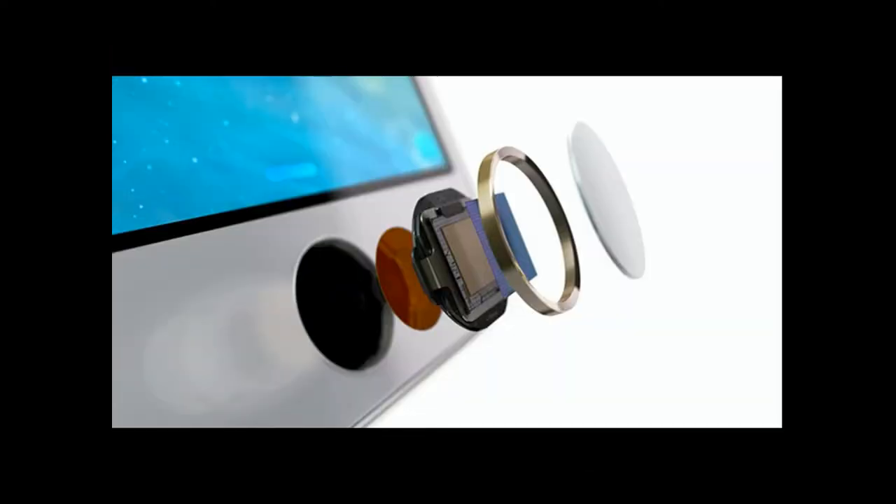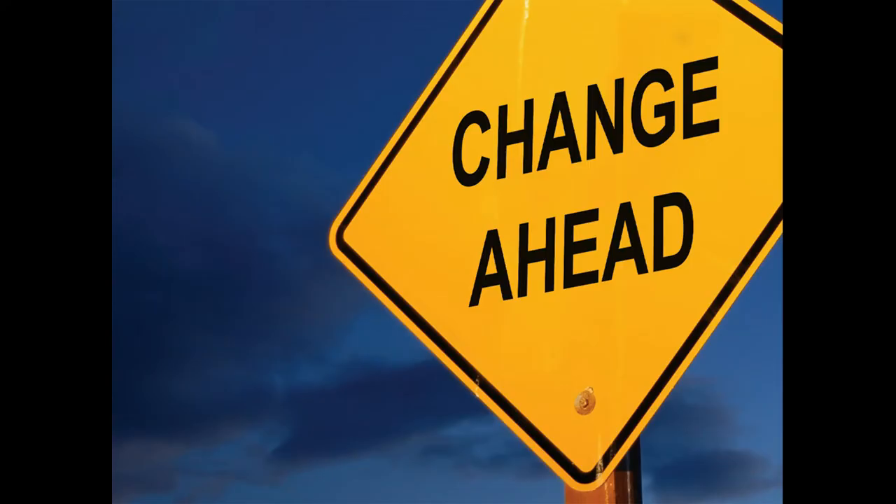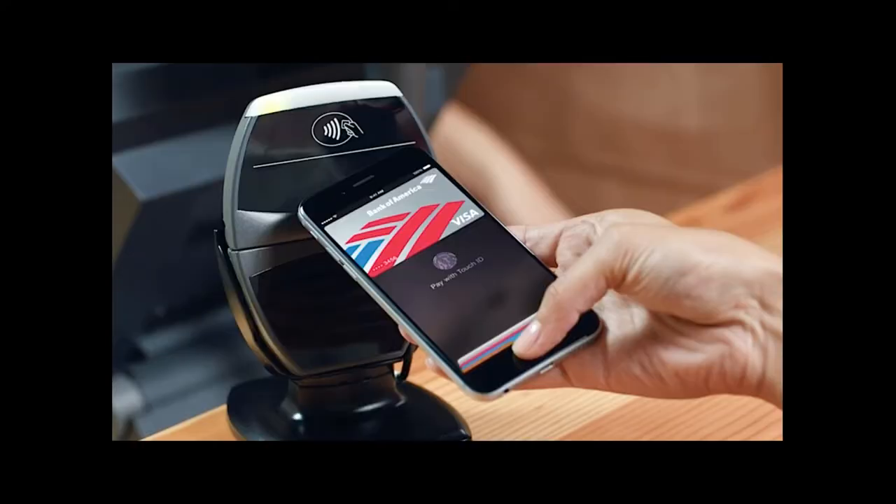Number 4: Faster Touch ID. The Touch ID fingerprint scanner will be 30% faster. This change may be done as a way to improve Apple Pay.